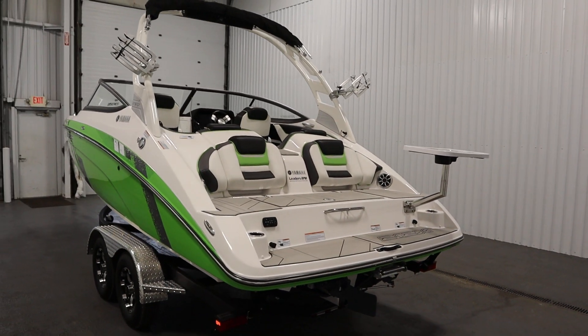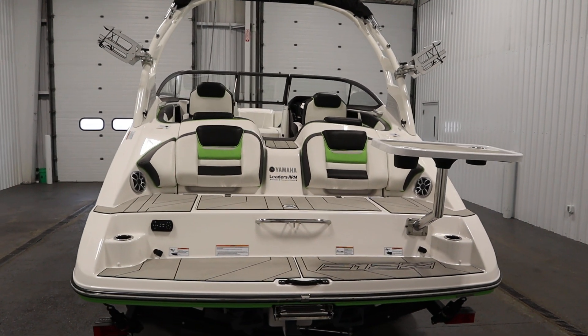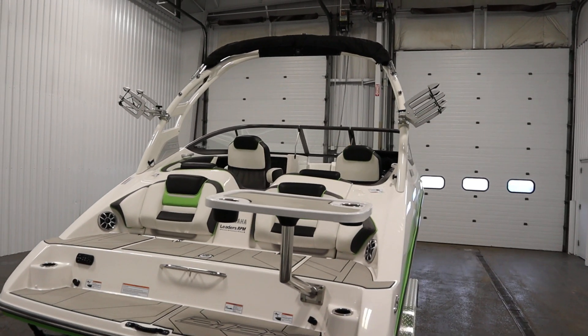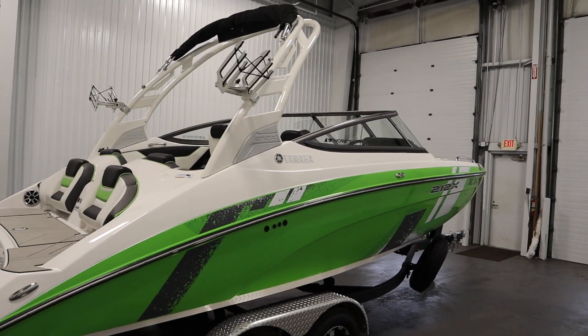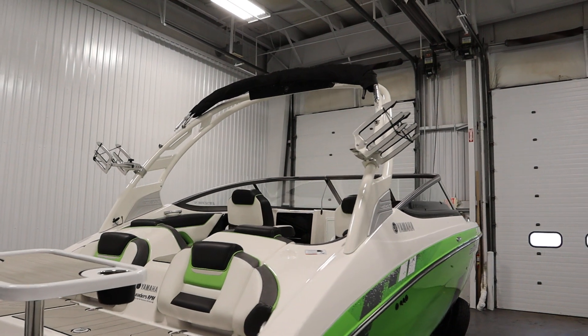This boat has features including a new Yamaha mooring cover. It has a wake tower including two wakeboard racks, a wet sound sound bar, a ski/tow point, and a Bimini top with stainless frame and storage boot.